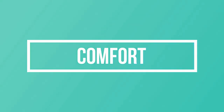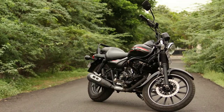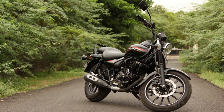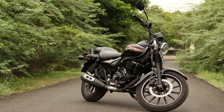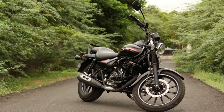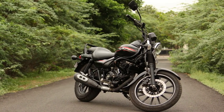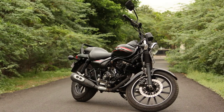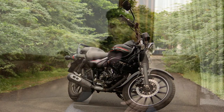Now the last and most important part — comfort. I believe before buying any bike, you need to check the comfort level. This is a touring bike and it is very comfortable because it gives you a comfortable riding posture. You don't have to stress your back and you can easily ride for long durations. The pillion seat is not so comfortable, but with aftermarket modifications you can do a proper balance.